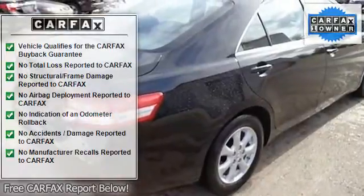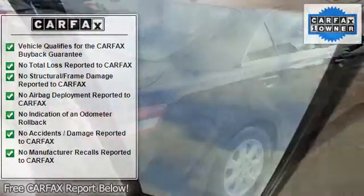Bucket seats, driver adjustable lumbar, power driver seat, pass-through rear seat, rear bench seat, cloth seats.